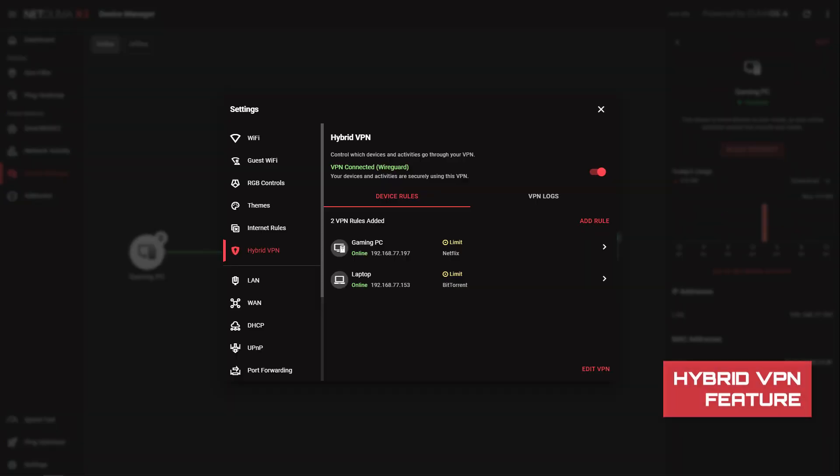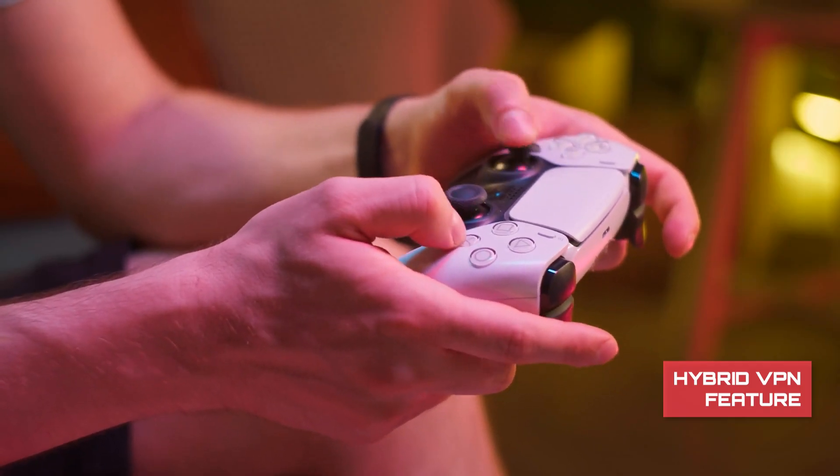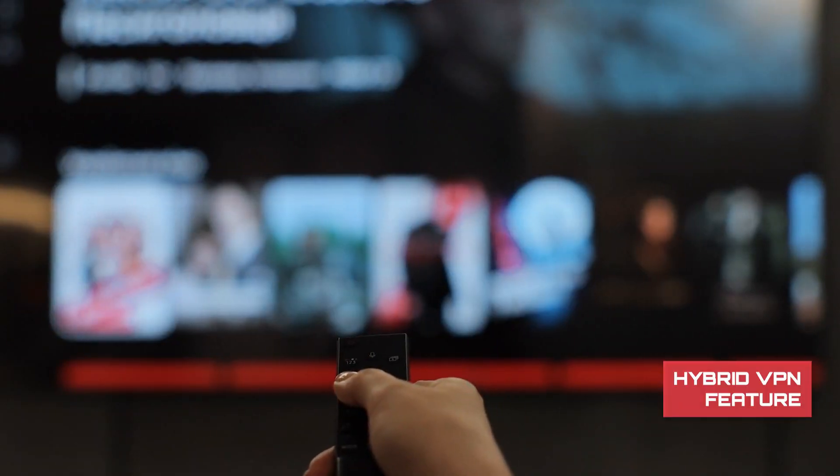The addition of the Hybrid VPN feature. This allows you to run a VPN through your router so you can choose which devices or applications your VPN is applied to. This lets you run a VPN on usually difficult devices like games consoles and smart TVs.